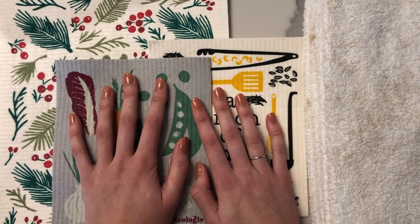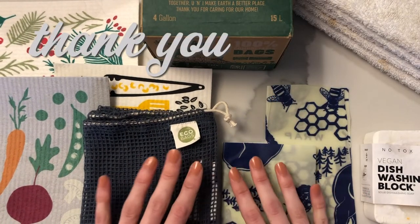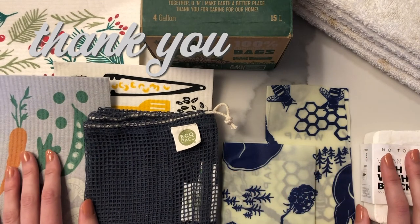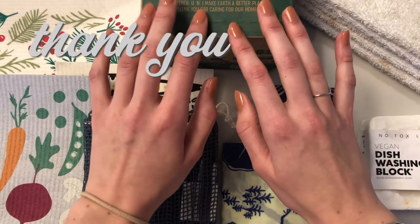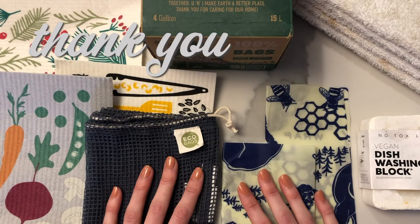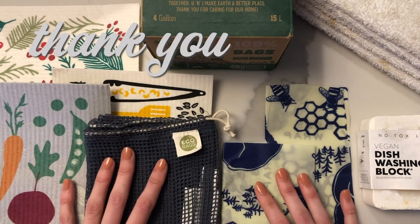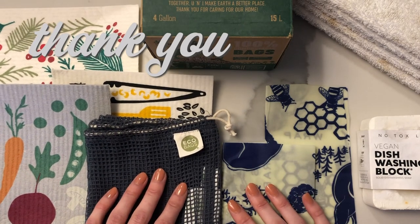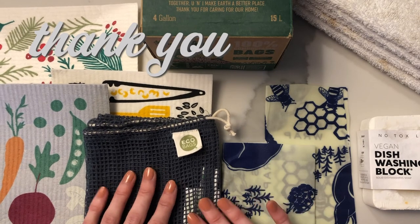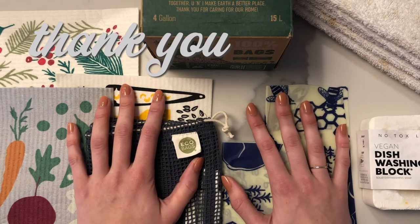Thank you so much for watching — I hope you learned a few things you can implement in your kitchen. We still have a lot of work to do and things we want to make more sustainable. We're trying to tackle about one room a month in early 2021 as we work towards a zero-waste lifestyle, making slow and steady changes. After the kitchen, we'll be moving on to a different room, so stay tuned for those updates.